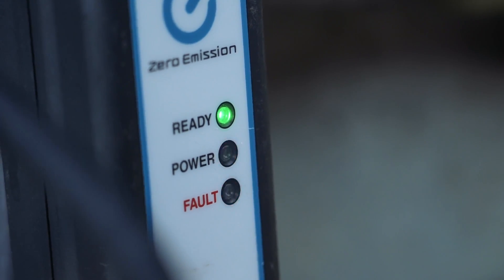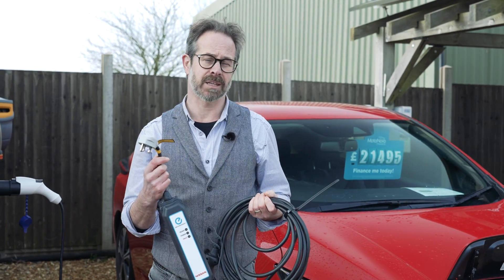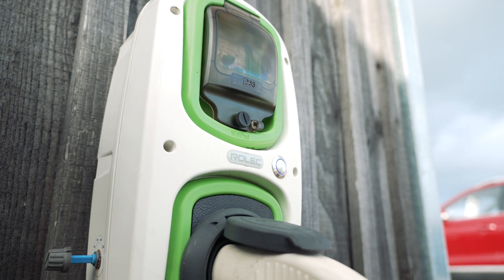Most charging is done at home, either from a lead that you can plug into a normal domestic mains socket or from a home charge point.